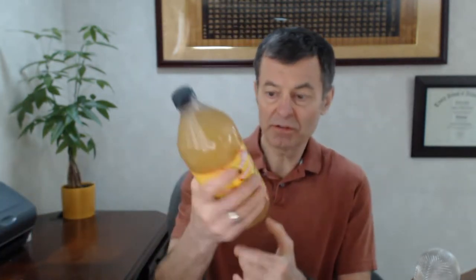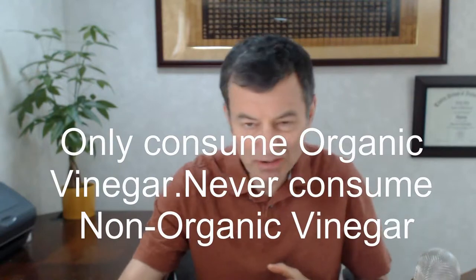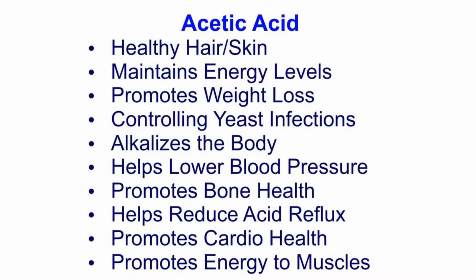Where do you find acetic acid? Well, I've got some apple cider vinegar here — this happens to be Bragg's. If you're going to get apple cider vinegar — and I have some every single day — I put it in my salad, punch a bunch of herbs in it, let it sit for six months or a year. I put this on my salad every single night, because it has acetic acid. It's really good for your digestion, stabilizing your blood sugar, and everything. Acetic acid — you find it naturally in vinegar.